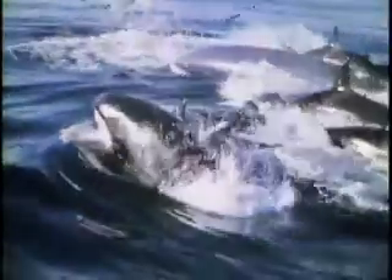Much like packs of wolves or prides of lions, killer whales often hunt cooperatively in their pods. Working together, they encircle their prey.